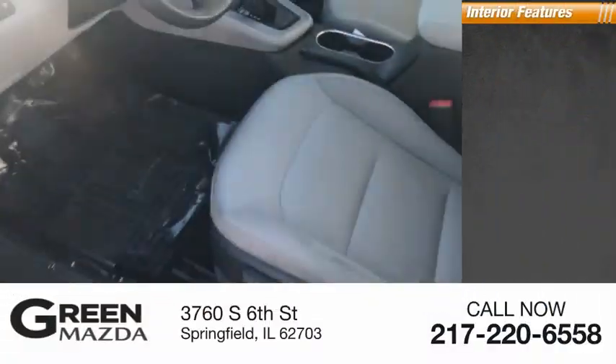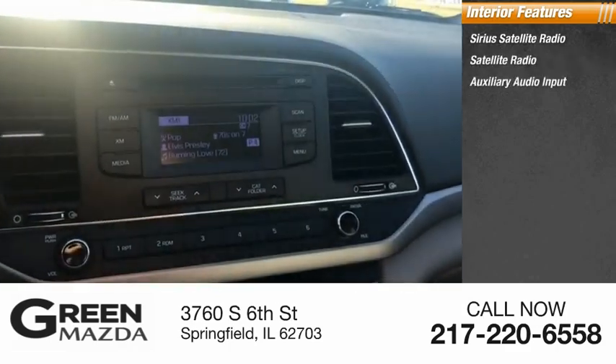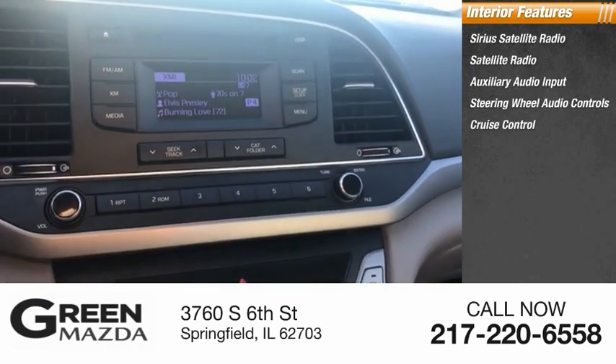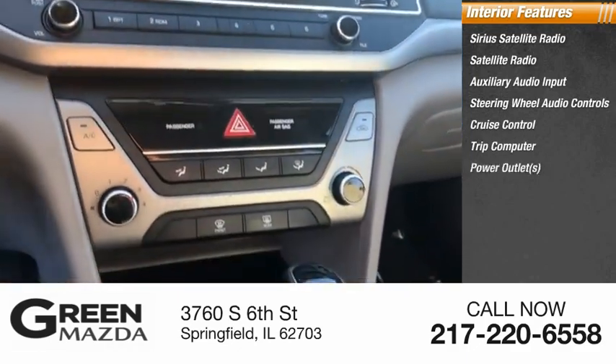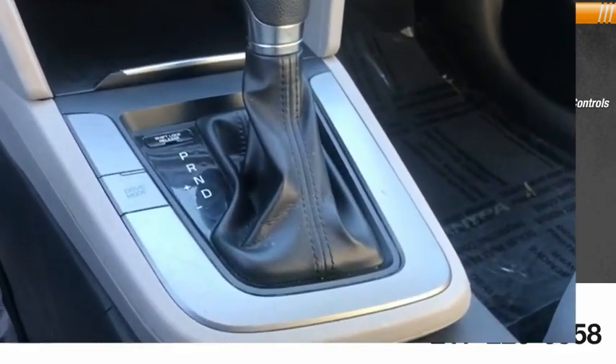Inside you'll find Sirius satellite radio, auxiliary audio input, steering wheel audio controls, cruise control, trip computer, power outlets, child safety locks, folding rear seats, and power door locks.